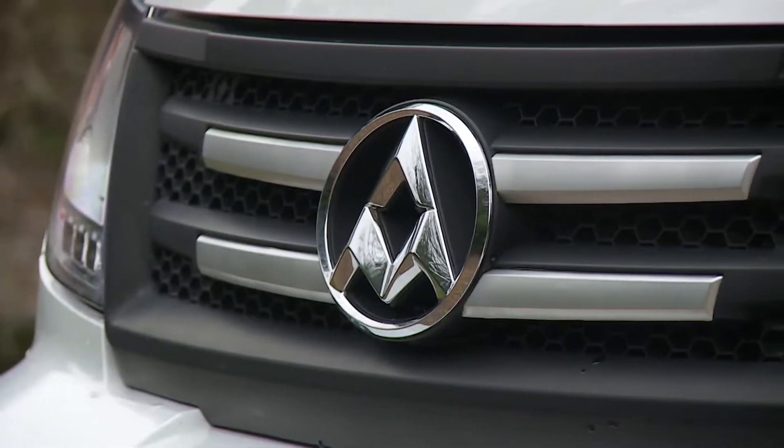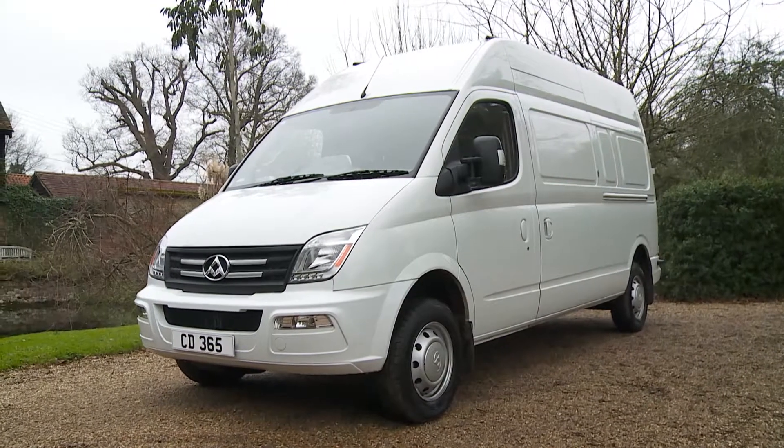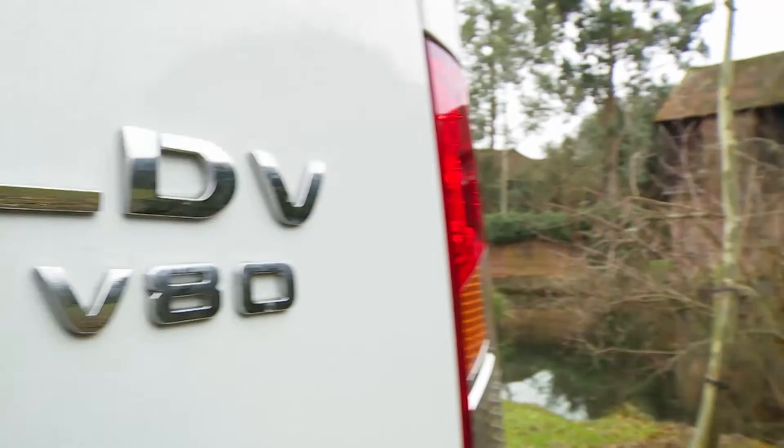Van brand LDV has returned to the commercial vehicle market with this large segment V80 model. This contender could be worth a try.